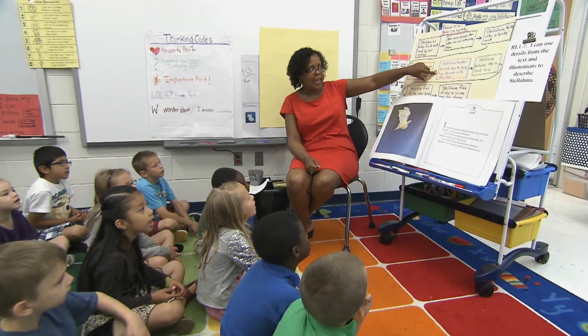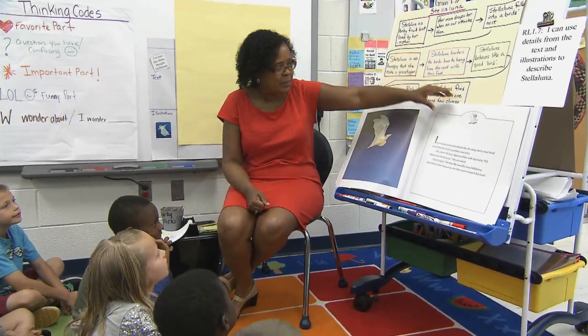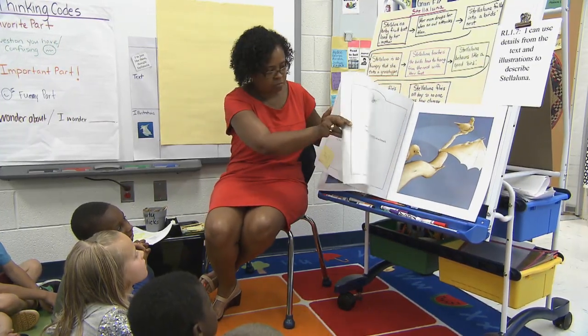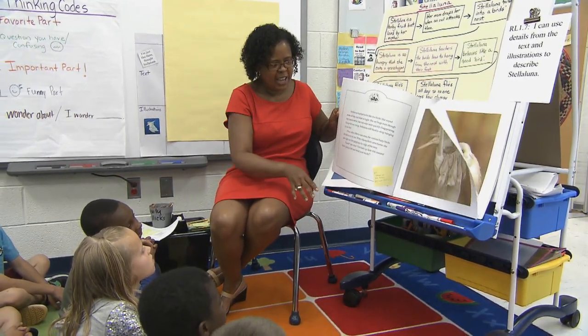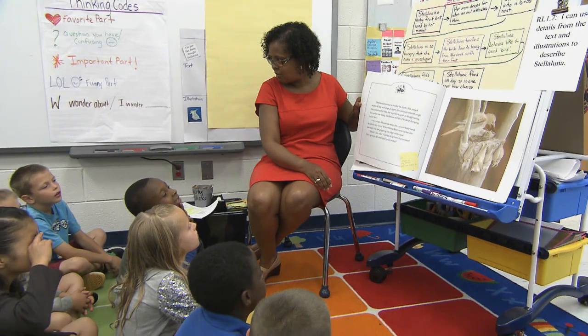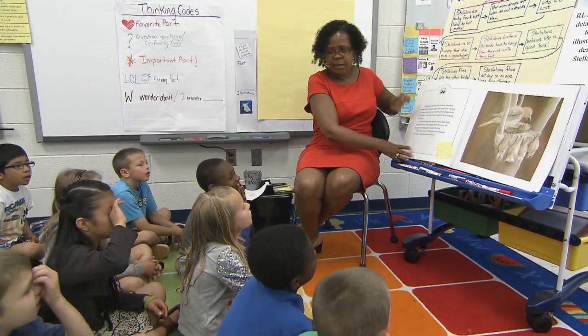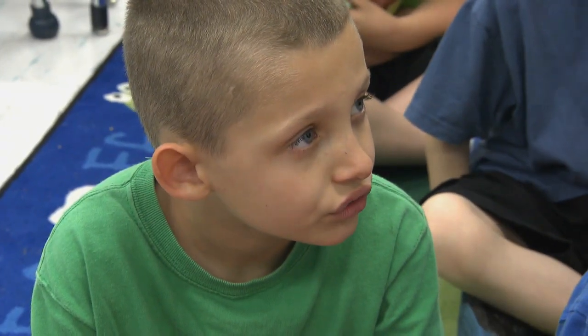The third reading continued with looking at character traits and finding evidence from pictures as well as the text. A text-dependent question is a question that can only be answered by finding words and phrases from the text to support your answer — and today students learned that it can also be answered using illustrations. If a student can answer a question without going back to the text, it's not a text-dependent question.